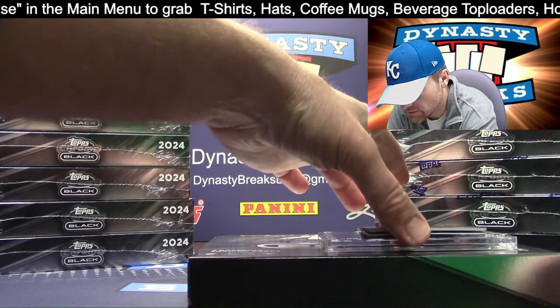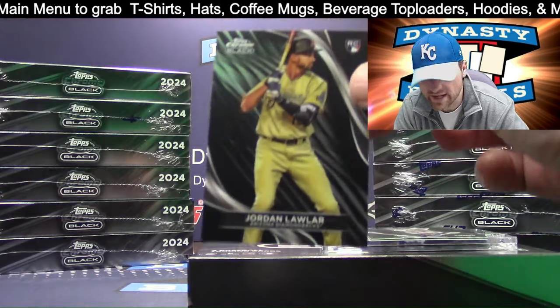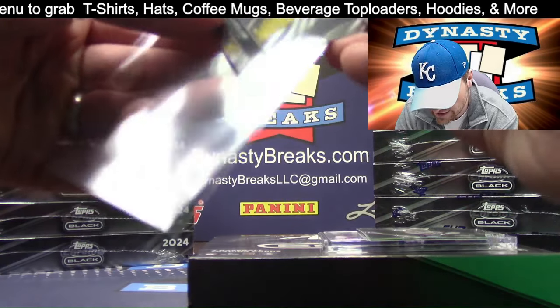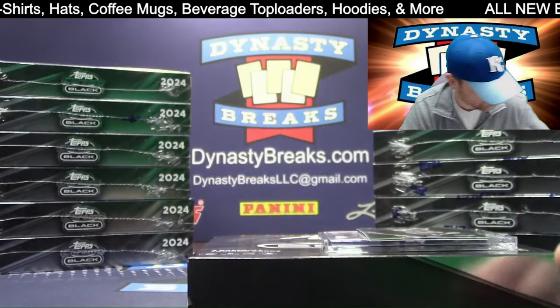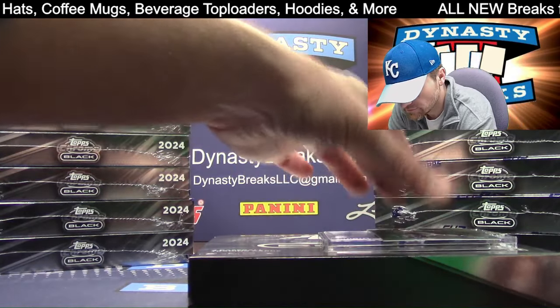Here we go — three cards here. Should have one numbered refractor, two base, and then an encased autograph. Jordan Lawler first up.